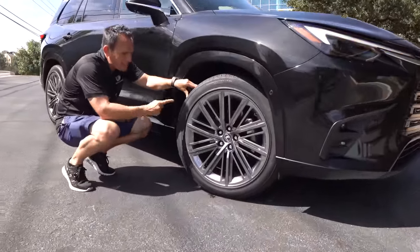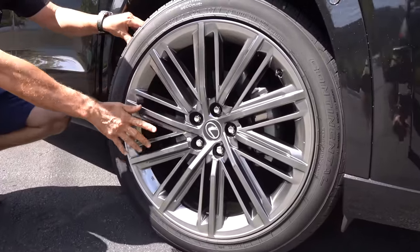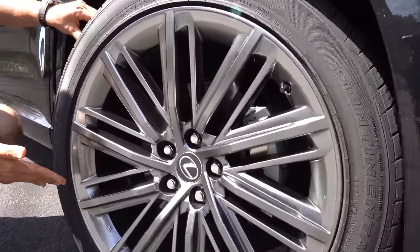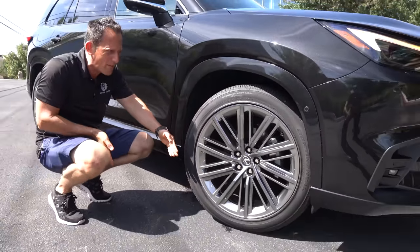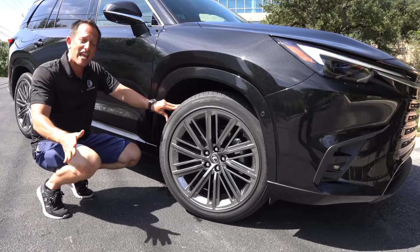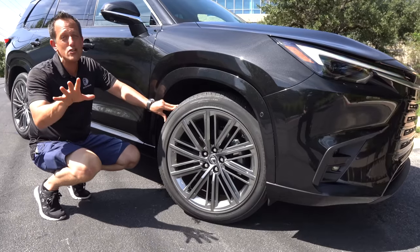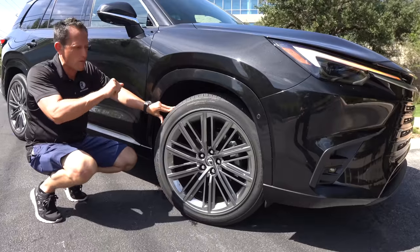On this TX 350 you're going to find a 22-inch wheel with a satin steel finish — love the design. If you're wondering about tire size: 255 on the width, 45-series sidewall. This particular TX is front-wheel drive, but you can also opt for all-wheel drive. And you can also get different engines — we'll talk more about that when we pop the hood.